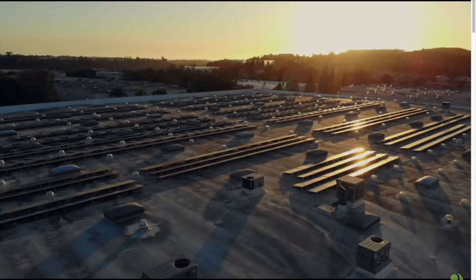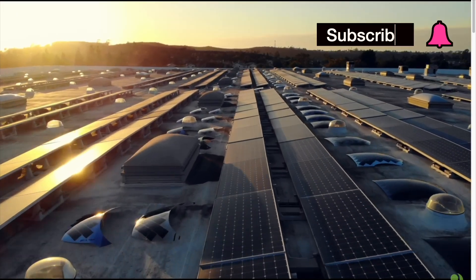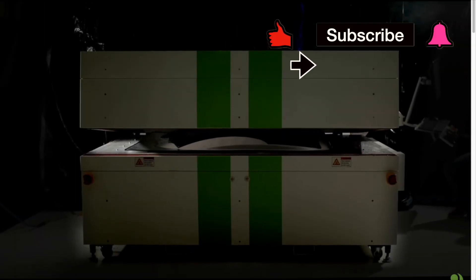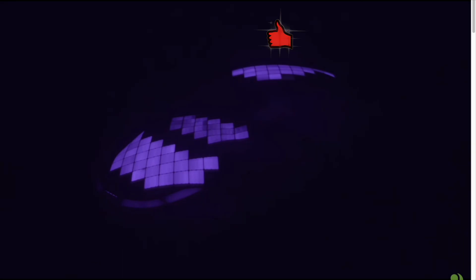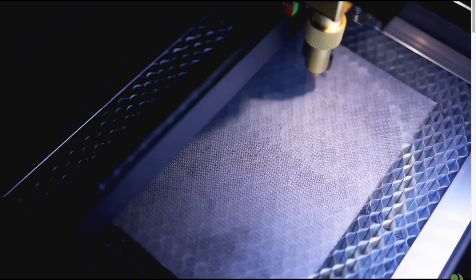Hey everybody, good to have you here. If you're new here, I appreciate you checking out my channel, and if you're a returning Patreon supporter, thank you so much — it really means the world to me. Today we're going to talk about the solar panels and how Chris showed the difference between the old laminated version and the new laminated version, and why that change is such a big deal.